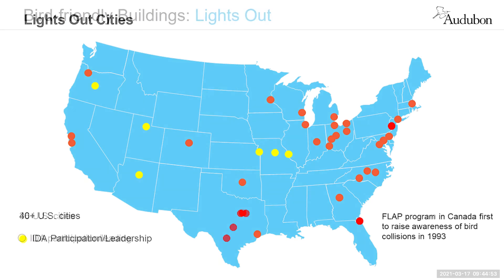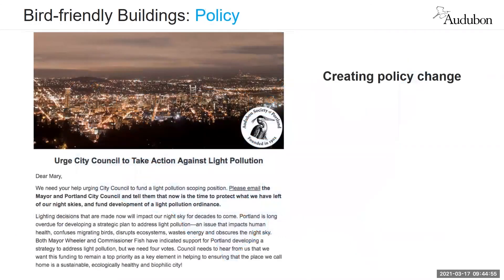A number of jurisdictions across the country have pursued efforts to address light pollution, and policy change is increasingly a focus of Audubon's efforts across the network. If any of you are interested in this, please do reach out to us as we've been working to build the tools and resources to help implement this on the ground.